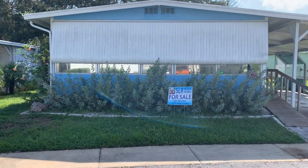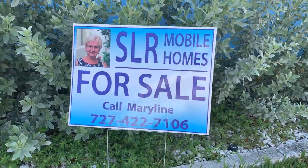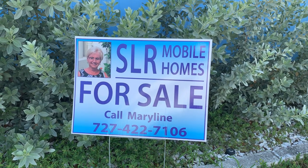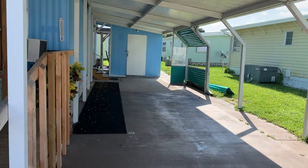Hi, this is Greg, SLR Mobile Homes. We're here in East Bay Oaks, Largo, Florida. This home is listed by Marilyn — there's her name and phone number, you can call her there. All her information is also listed below. All you have to do is tap on the headline and everything will come down.